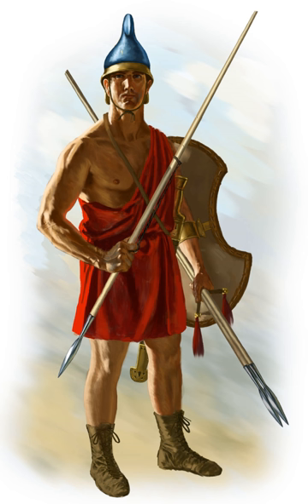When fighting other types of light troops, peltasts were able to close more aggressively in melee, as they had the advantage of possessing shields, swords, and helmets.